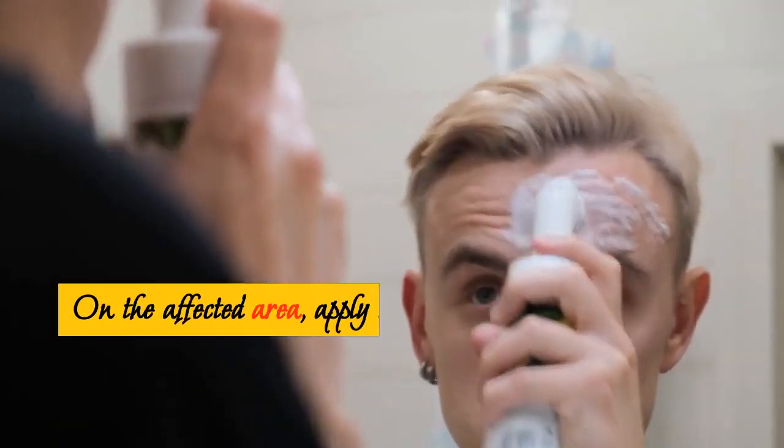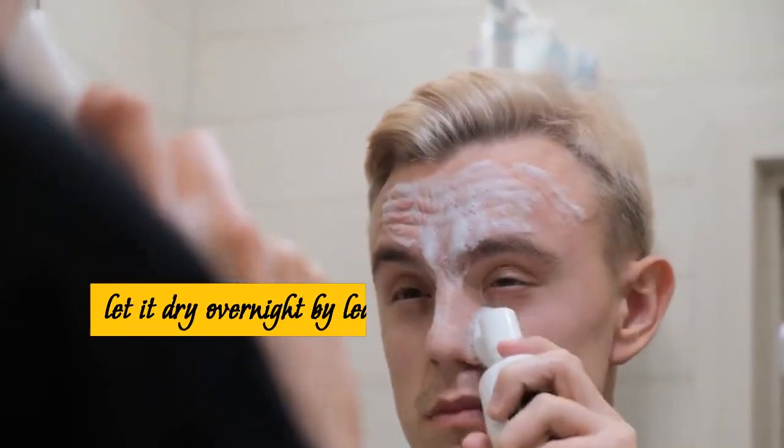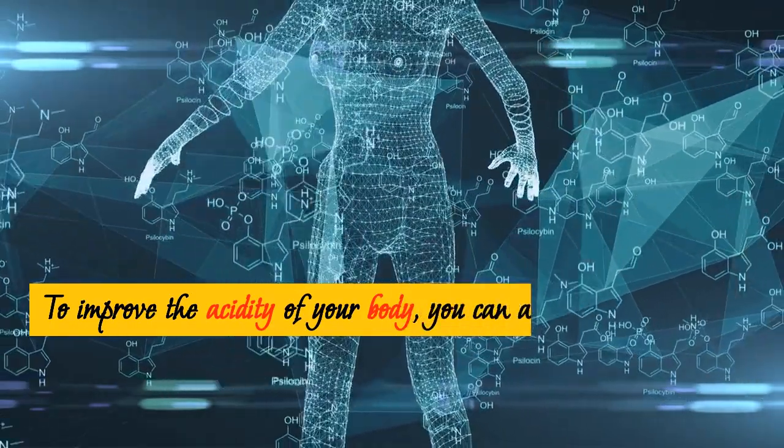Aloe Vera gel can be obtained by extracting it from an aloe leaf or by purchasing natural aloe vera gel. Apply the solution thoroughly to the affected area. Let it dry overnight by leaving it on your face. You can also consume it to help improve the acidity of your body.